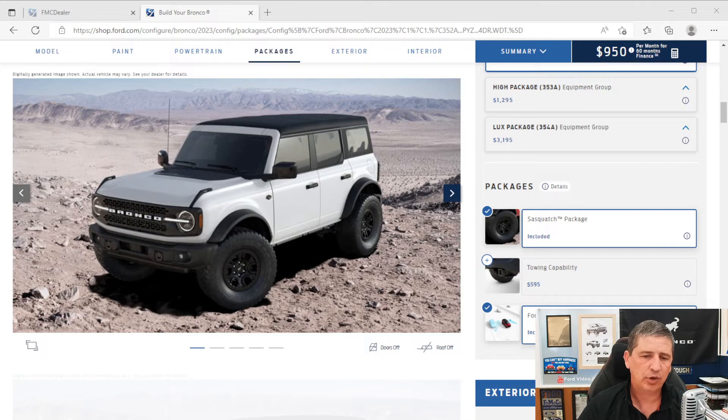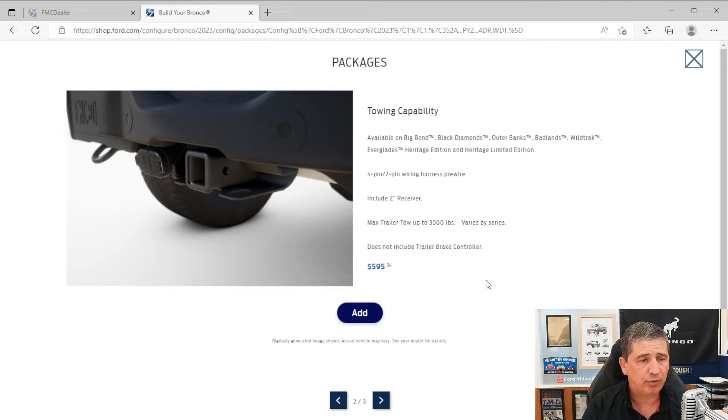There's also a tow capability package, but note that this can hold up your build and delay scheduling. It gives you a 2-inch receiver hitch with 4-pin and 7-pin wiring, allowing you to tow up to 3,500 pounds. You can add a hitch later for about $500, but dealerships usually can only add 4-pin wiring — only the factory provides 7-pin. If you don't need 7-pin, consider whether to include it or save the $595.